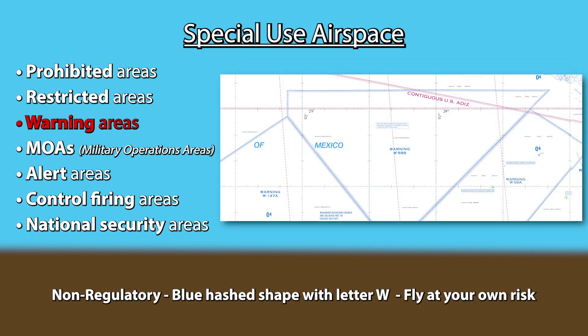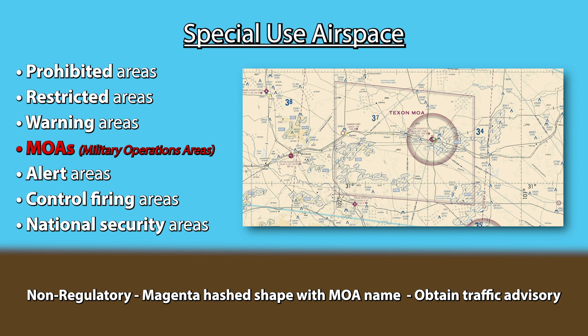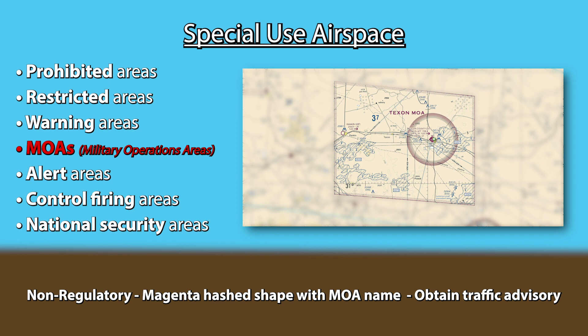Warning areas are non-regulatory airspace of defined dimensions extending from 3 nautical miles outward from the coast of the US. These areas contain activities that may be hazardous to non-participating aircraft. You do not require permission to enter, but it's a fly-at-your-own-risk situation. They're depicted the same way as prohibited and restricted areas, except with the letter W followed by numbers. MOAs, or military operation areas, are non-regulatory airspace where activities such as air combat tactics, air intercept, aerobatics, formation training, and low-altitude tactics can be conducted. If flying VFR and the area is active, contact the controlling agency prior to entering to obtain traffic advisories. Permanent MOAs are depicted on sectional charts by a magenta hashed shape with the name of the MOA written inside.